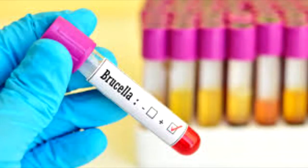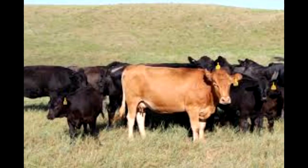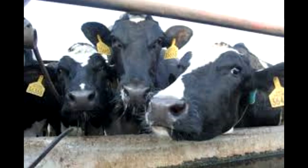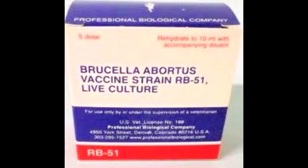Surveillance using serological tests, as well as tests on milk such as the milk ring test, can be used for screening and play an important role in campaigns to eliminate the disease. Individual animal testing, both for trade and disease control purposes, is also practiced. In endemic areas, vaccination is often used to reduce the incidence of infection, and an animal vaccine is available that uses modified live bacteria.